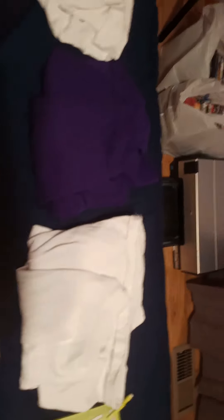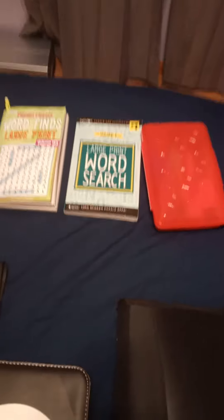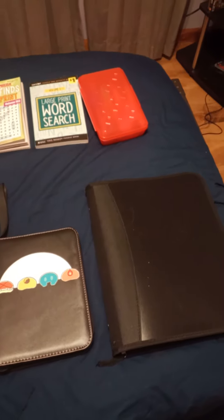Then those are the short sleeve shirts. I got some word searches, and right in here I have all my mechanical pencils and erasers. So that's a video on all my new Christmas presents, like I told you guys I would make. This is Coder Cody signing out.